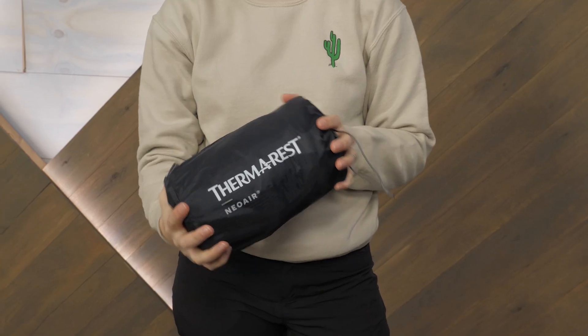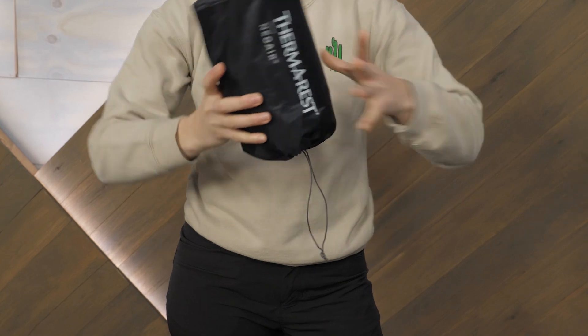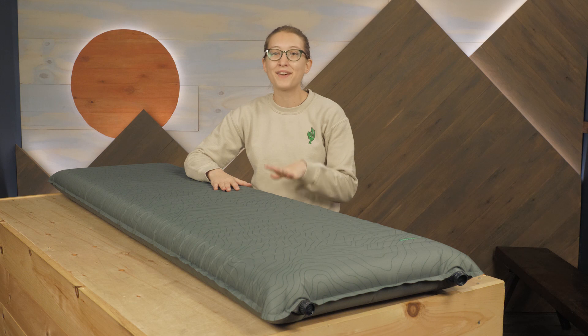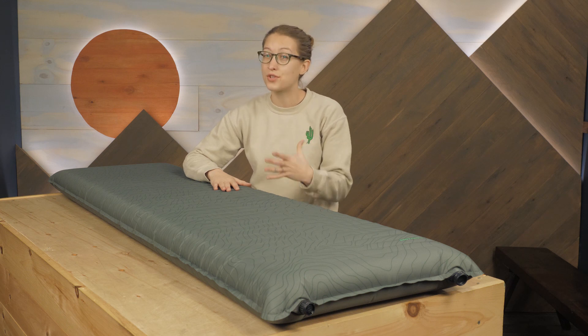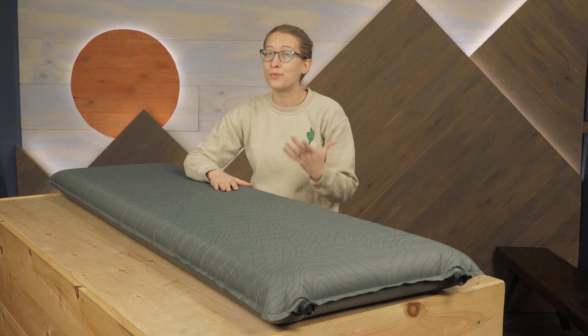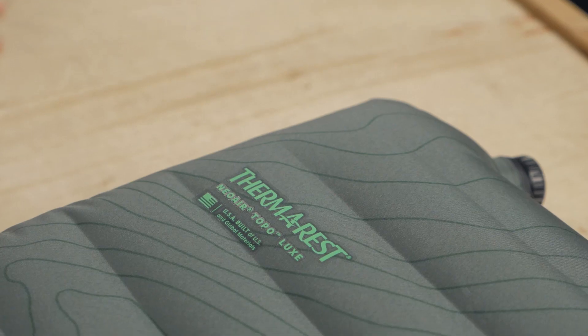This model is available in a few different sizes, so be sure to check out the specifications to determine the best fit for your needs. All but one of the size options weigh under two pounds, so while it's not the lightest pad out there, it is a reasonable weight splurge for those who prefer the comfort.